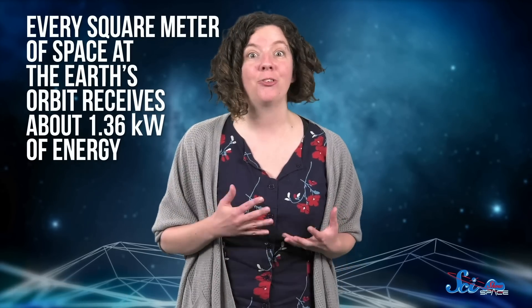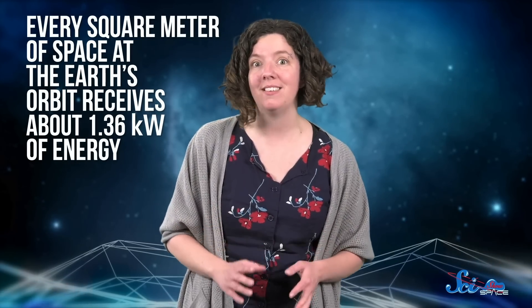Like the Moon. According to some research, it could offer solutions to our power problems that are literally out of this world. One way the Moon could give us a hand is by helping us make use of the virtually unlimited free energy pouring out of the Sun. Every square meter of space at the Earth's orbit receives about 1.36 kilowatts of energy. Harnessing that power would give us all the electricity we need, but it's not quite as simple as it sounds.